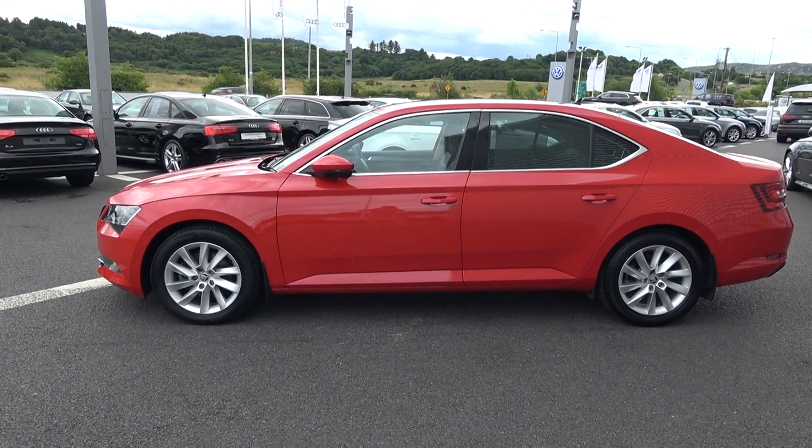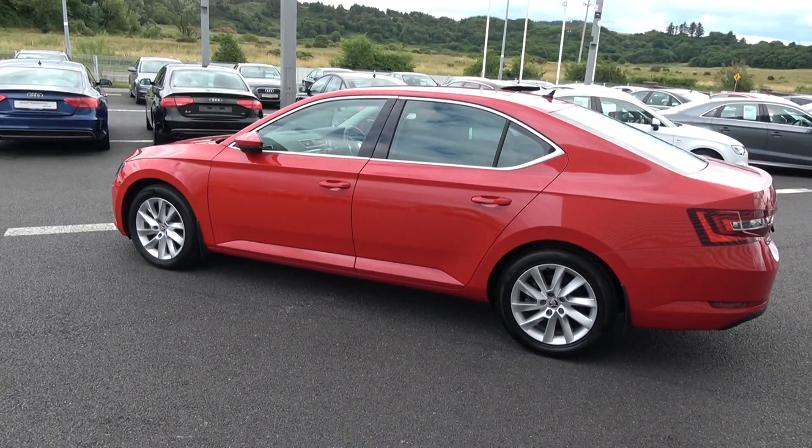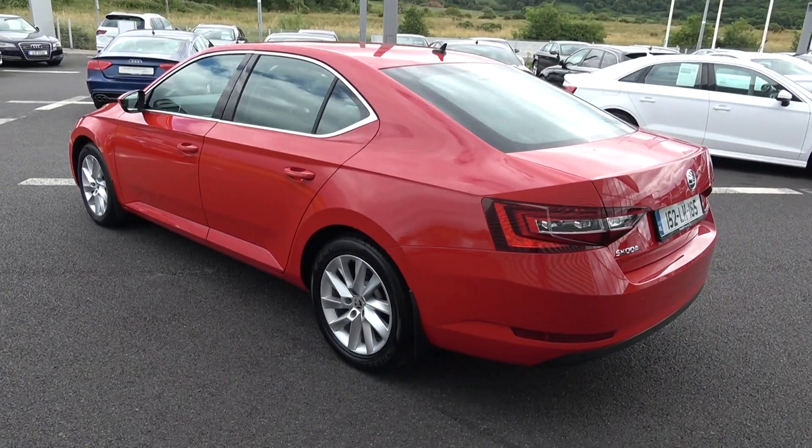The vehicle is complemented with 17-inch multi-spoke alloys, colour-coded electric heated fold-in wing mirrors, chrome trim exterior, pull-up sun blinds to the rear, and LED tailgate lights.